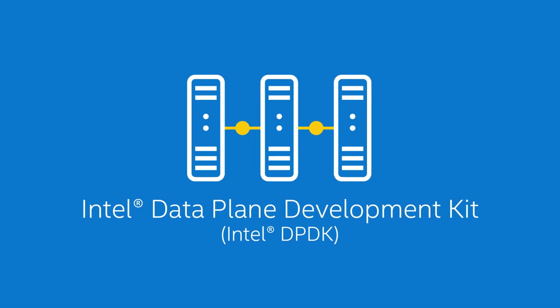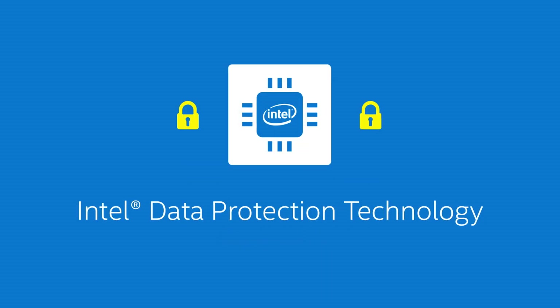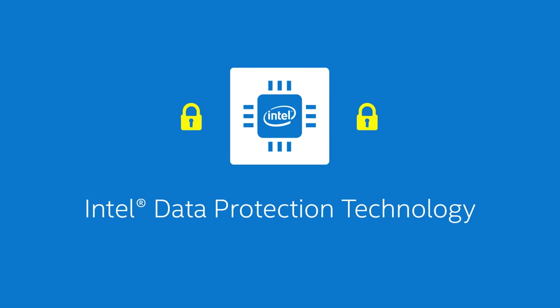Intel has two technologies that have been super relevant for us in this work: the DPDK Data Plane Development Kit and SRIOV. In addition, we've recently taken advantage of some of the encryption support in the Intel hardware, which is terrific for in-line fast data encryption use in an application-level transport like Aspera FASP.